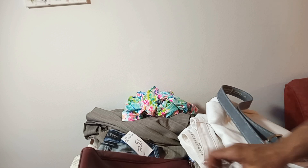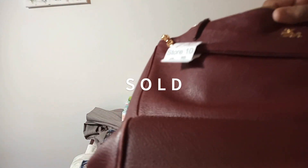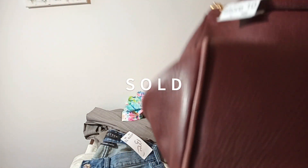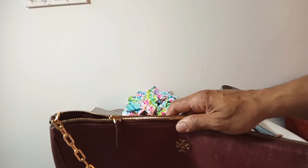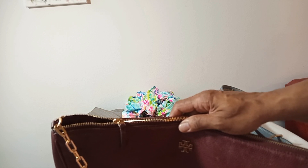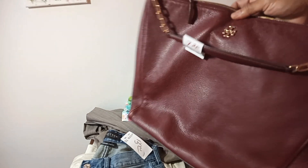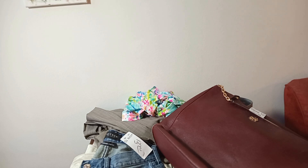This is Tory Burch for $7.20 and it's got some nicks on it. But I'm finding that with luxury brands — whether it's Coach, Tory Burch, or Nanette Lepore — if it's leather, buyers don't mind a few nicks. I just shipped another Tory Burch out about a week ago, so I'm going to stick with this brand.